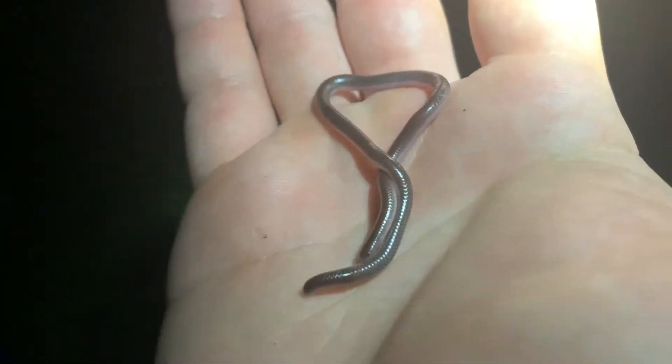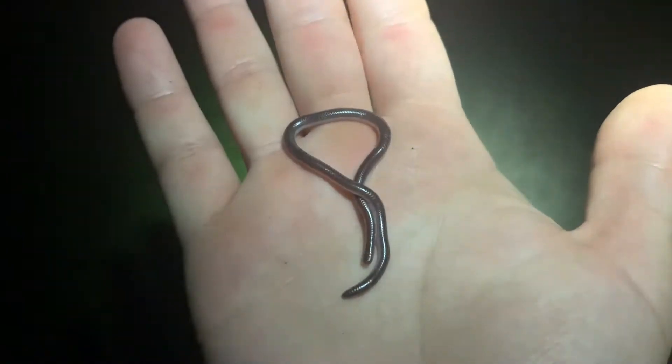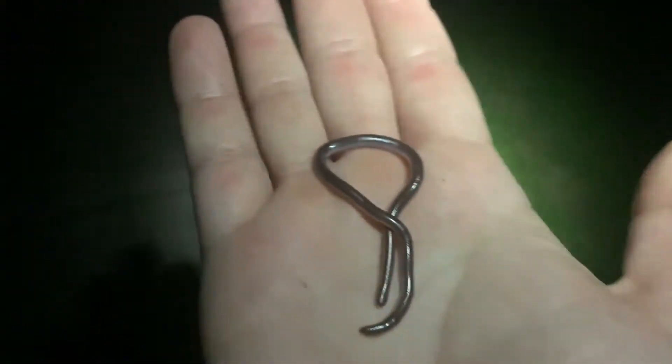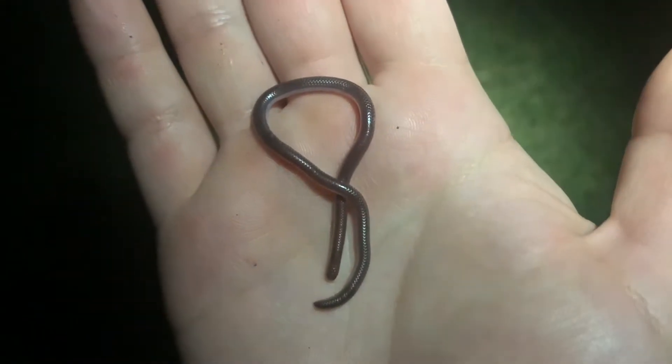Really cool little snakes — that's a lifer for me, so I'm really happy about that. Of the list of things I was hoping to see, this was not what I was expecting to see. So happy about that, but this is really cool. Just want to give you guys a quick look at him and then I'm gonna let him go in the grass — grab a couple more pictures and then we'll let this little worm of a snake go.